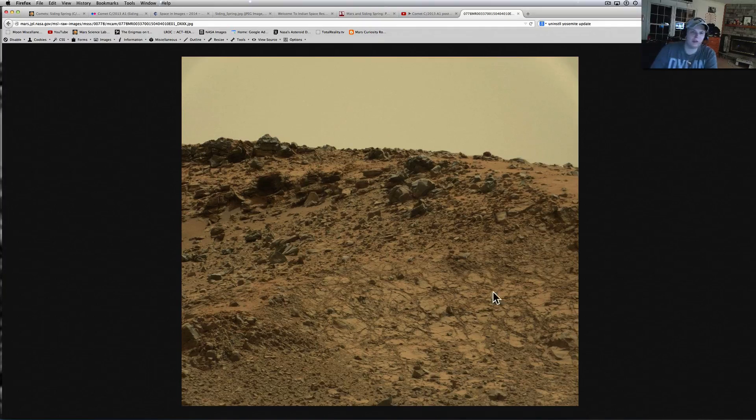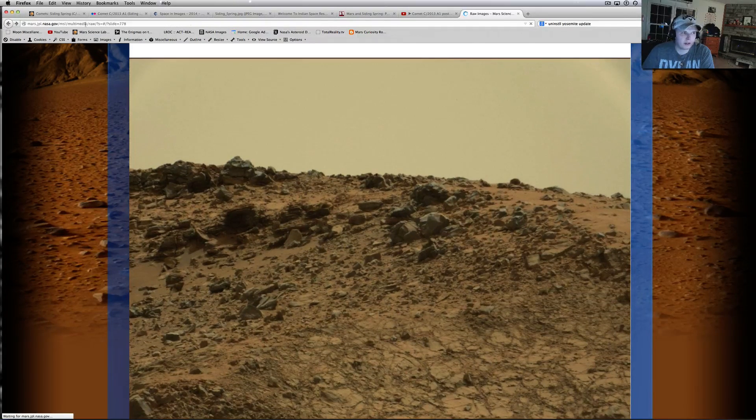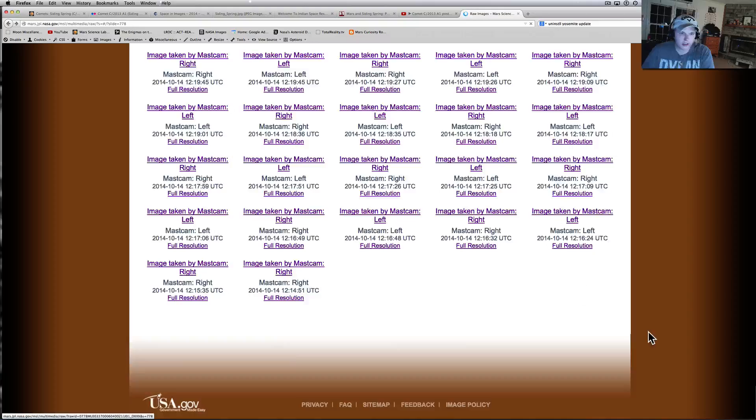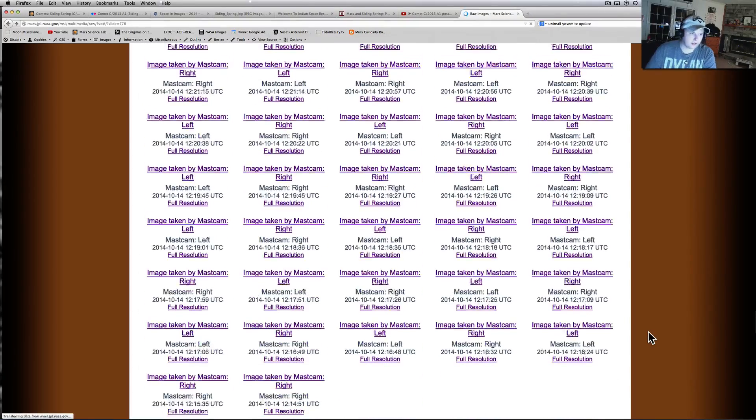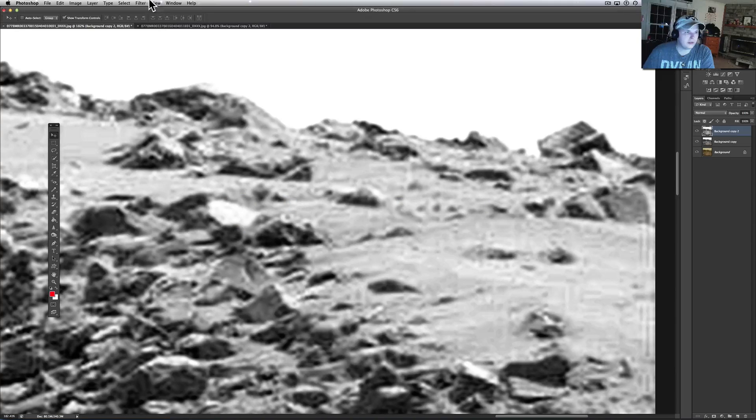Here's where I got it from so everybody can see — this is from Sol 778, and it is the gift that just keeps on giving. This will all be linked below; you don't have to worry about copying it down. Just click the description on the video, or if you're watching this on a website just click the YouTube button and it'll take you to it.